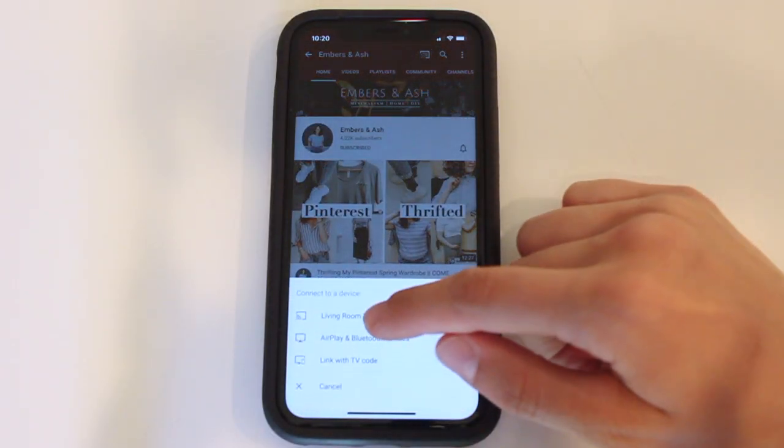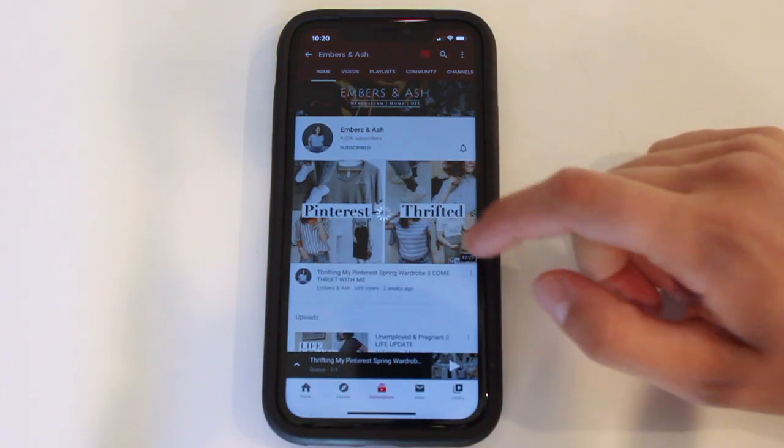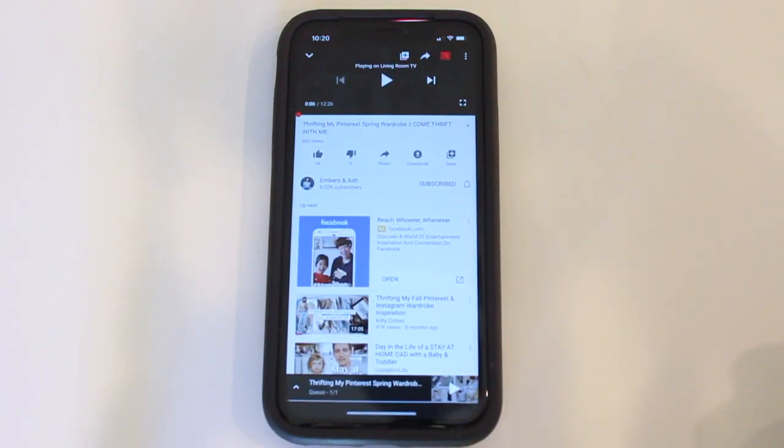My next must-have is our Chromecast. We discovered this a few years ago and I know it's not new news, but this is such an awesome thing to have in your home where you can just cast things directly from your phone onto your TV. We don't have to use a console for Netflix or YouTube, or have a smart TV — all we have to do is cast it from our phone. It just makes life so much easier and simplified. You can also get an Apple TV which does a similar thing, but I just know Chromecast, so that's what I use.